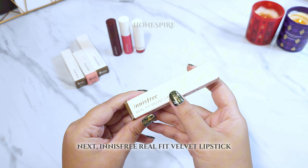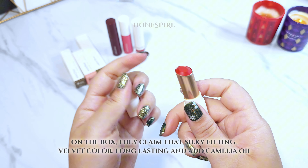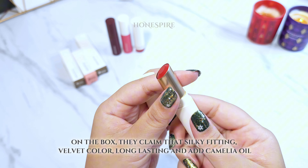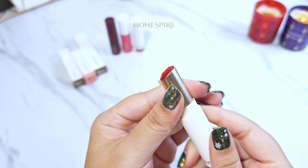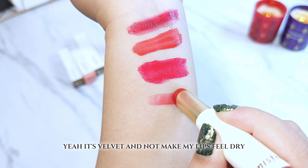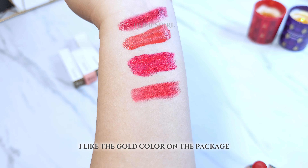Next is Innisfree Real Fit Velvet Lipstick. On the box they claim it's silky fitting, velvet color, long lasting, and contains camellia oil. It is indeed velvet and doesn't make my lips feel dry. I also like the gold color on the packaging.